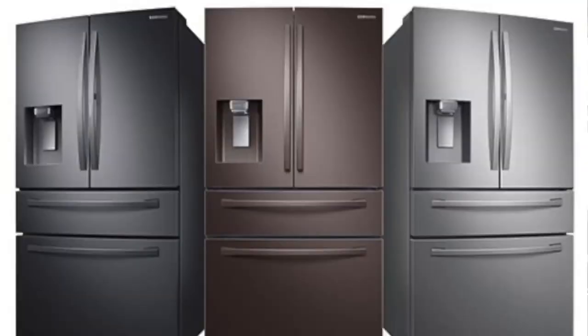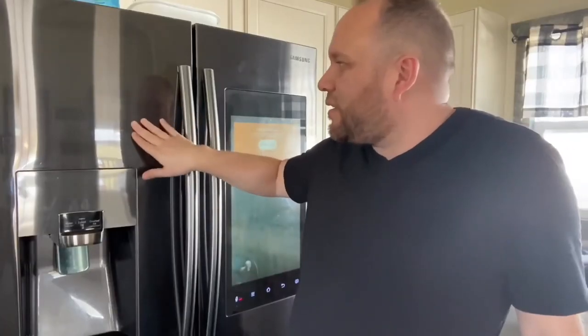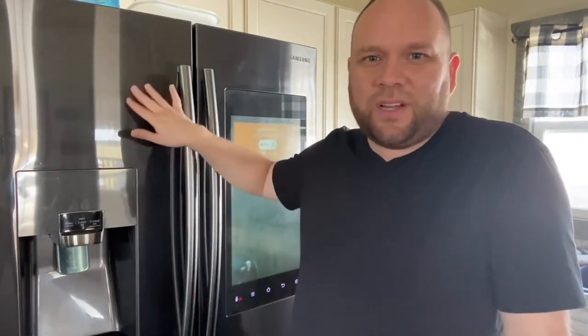These refrigerators come in different colors. We went with the black stainless steel. One of the features I like about it is that when you touch it, it doesn't really leave fingerprints on there — that's kind of a new feature with this type of stainless steel. My wife still doesn't like for me to touch it though.